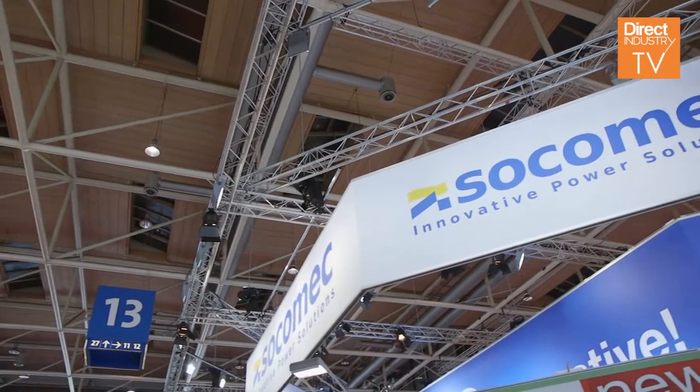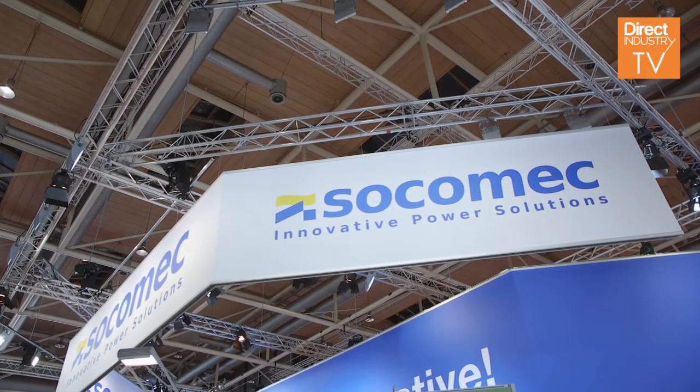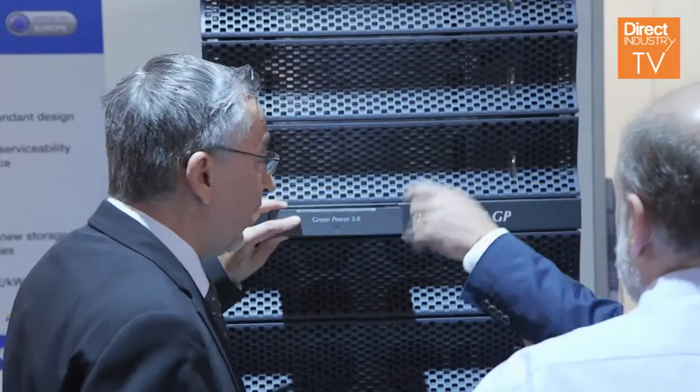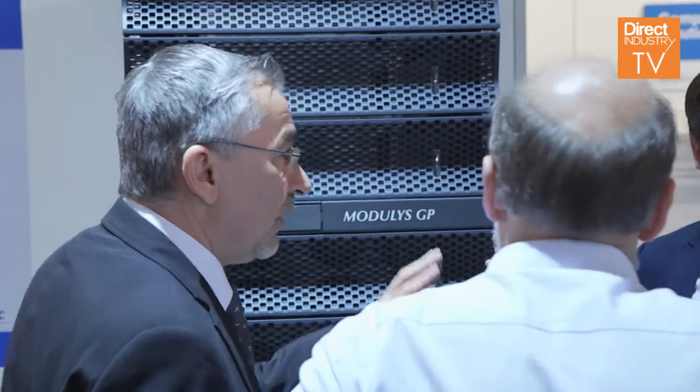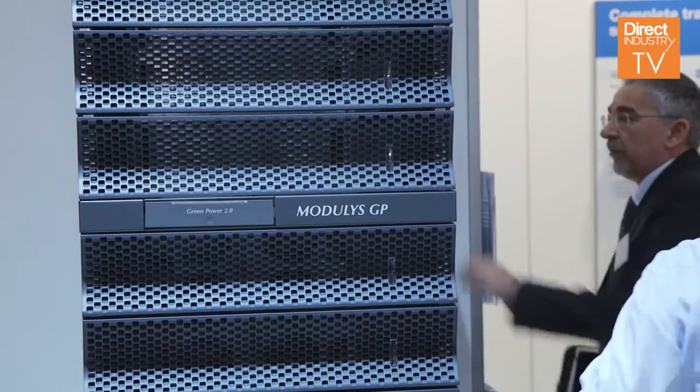Today we are going to speak about a new product that we have just launched, that is the Modulis GP UPS. Modulis GP 2.0 is a product that is based on a modular concept. It is composed of power modules of 25 kilowatts and in each cabinet, like the one that is behind my back, we can reach up to 200 kilowatts using eight modules.